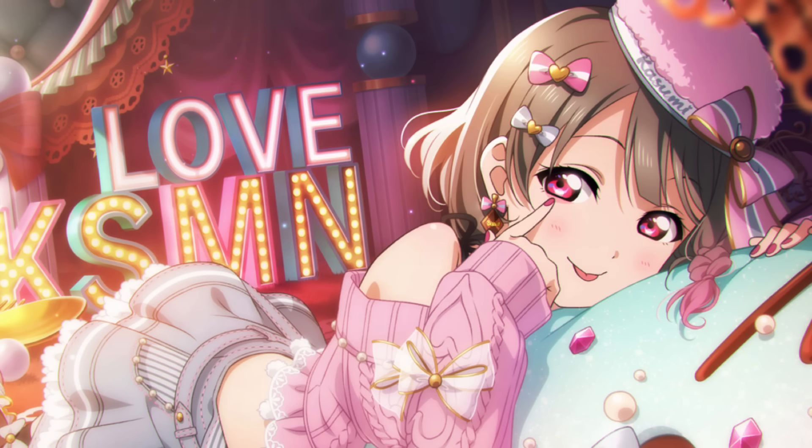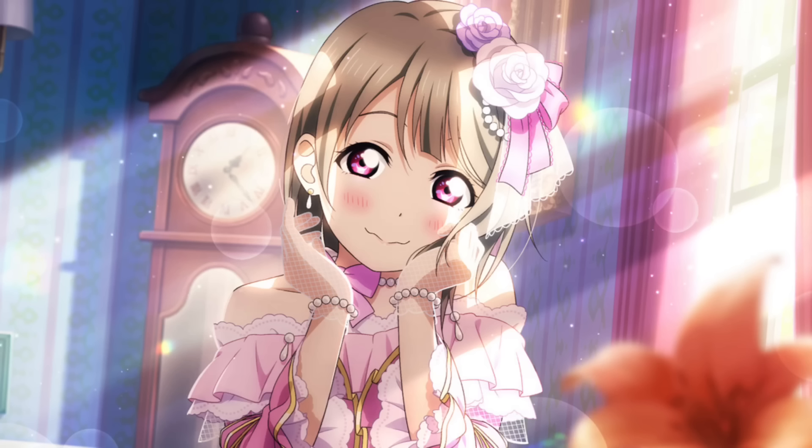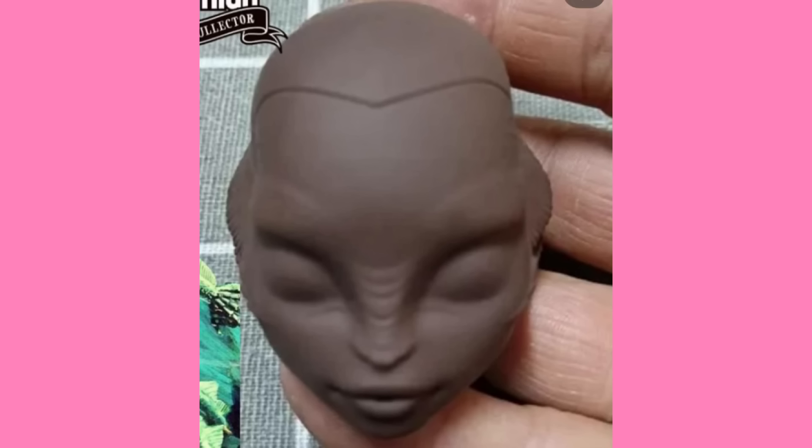We've got tons of stock photos to go over, we've got to look at her box, so without further ado, let's just dive right in — dive, get it, because she's a creature. Yesterday, the only photos of this doll we had were this shot of her legs, as well as these existing pictures of her sculpt, which had actually been leaked.